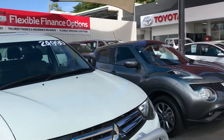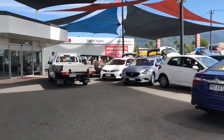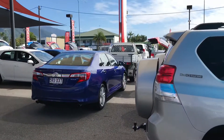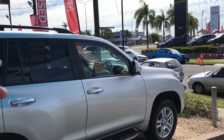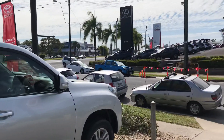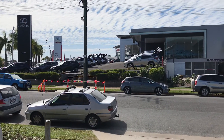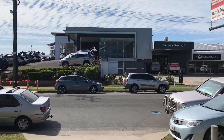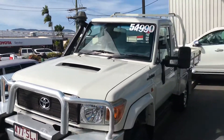Before I start the vehicle walkthrough, let me give you a tour around my yard here in Cairns. Where I'm standing now is one of two dealerships we have here. In this yard alone I've got about 40 to 50 vehicles, a kilometre down Mulgrave Road another 30 to 40 vehicles, and across the street we've got brand new Toyota and brand new Lexus, with our parts and service department on that side as well.